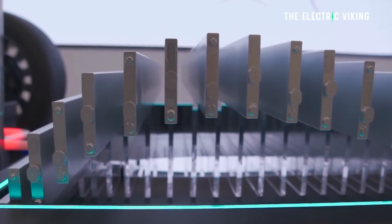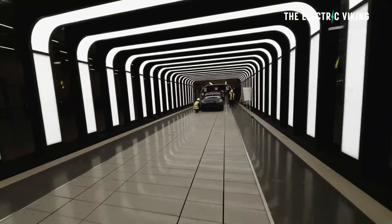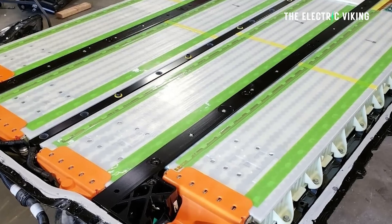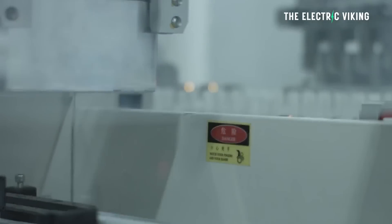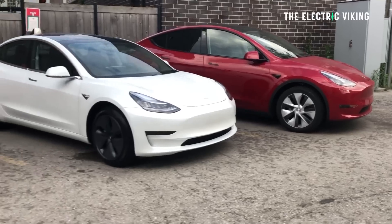So Tesla, it's now confirmed, are using the Blade battery in the Model Y. At the time, the regulatory database that had the new Model Y with the BYD battery said it had a 55 kilowatt hour battery, which I contended was incorrect. Since the current Chinese version from CATL with similar cells was a 60 kilowatt hour battery, many future Model Y owners thought they didn't want that model because the BYD version would have a smaller battery pack, meaning real-world range would actually be shorter.